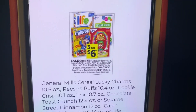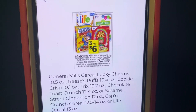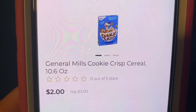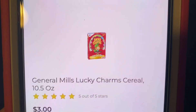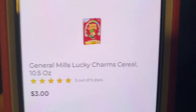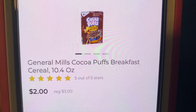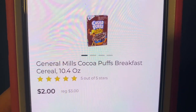The cereal that is on sale is three for $6. The three that we're going to purchase are the Cookie Crisp, the Lucky Charms, and the Cocoa Puffs.